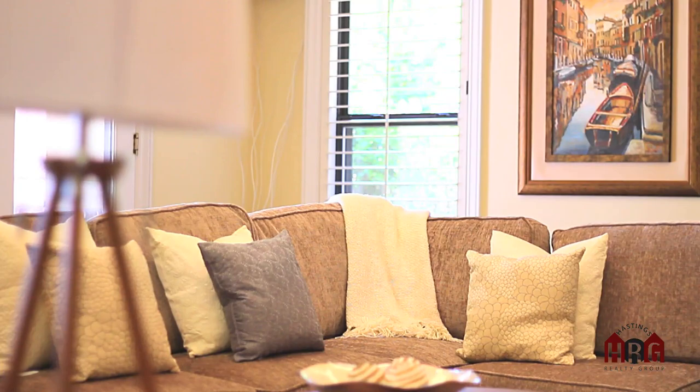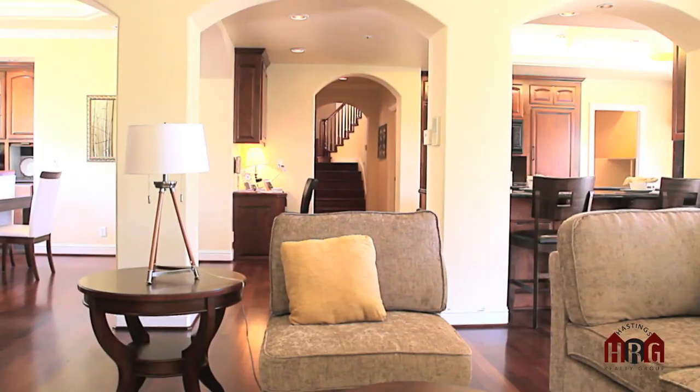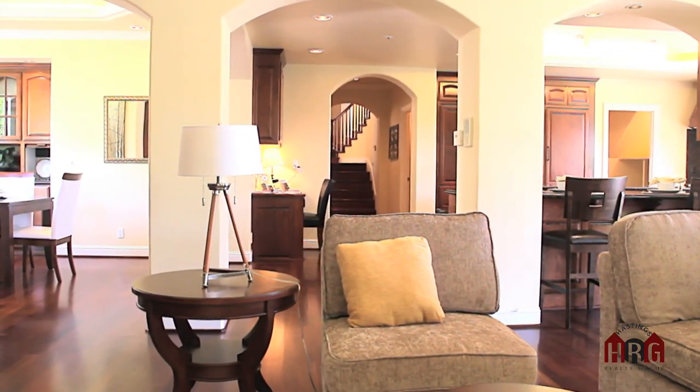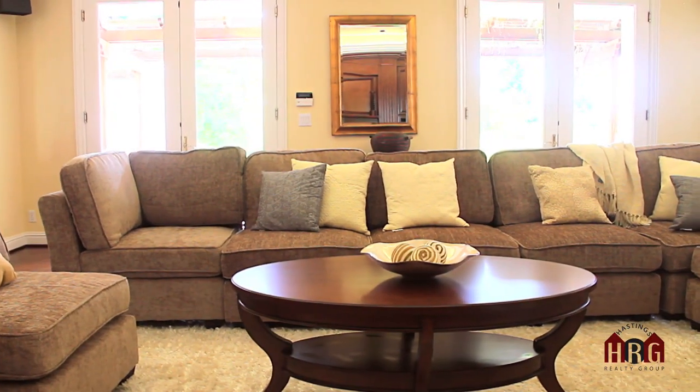This home has such a functional floor plan, it makes the home feel very warm and cozy. Sometimes large homes feel cold. This family room is located right off the kitchen, right off the additional dining room, and it has easy access to the beautiful backyard.